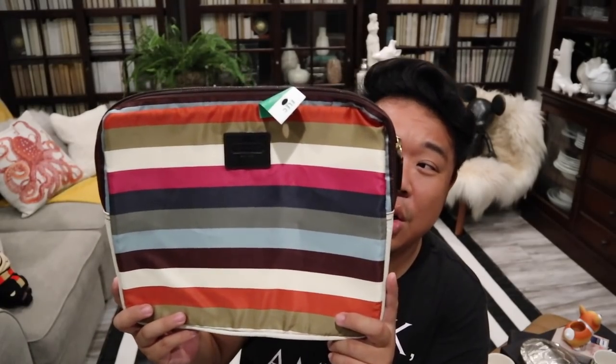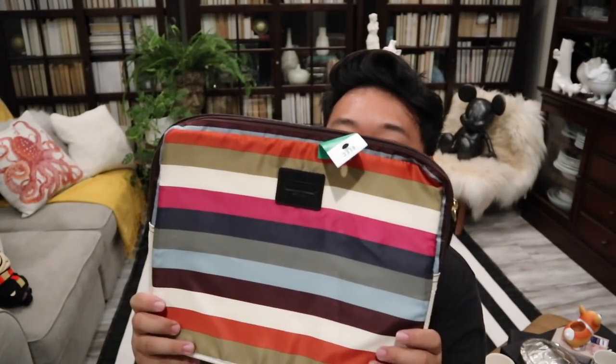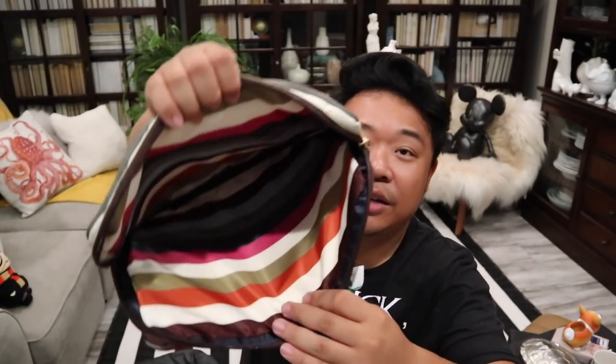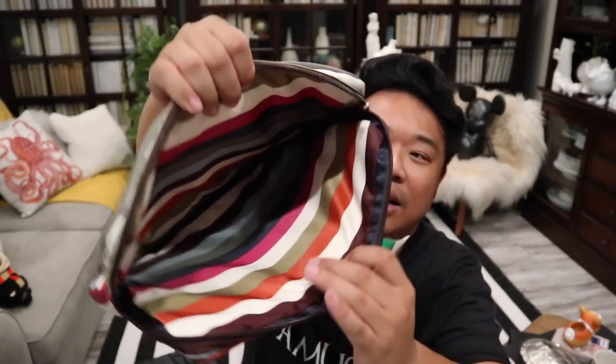This last little bit of stuff I got all from the Veterans Thrift. First thing I have is this really cute Coach laptop case — I think it's for a 13 inch laptop. It's in that really pretty striped satin fabric, and it just has the leather Coach detail on the front. Even the interior is the same fabric as the outside — nice and really padded. This was $10.